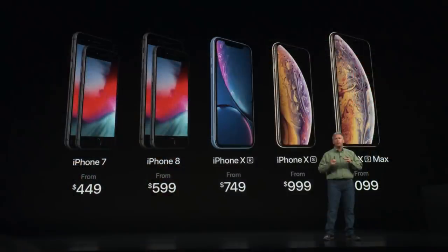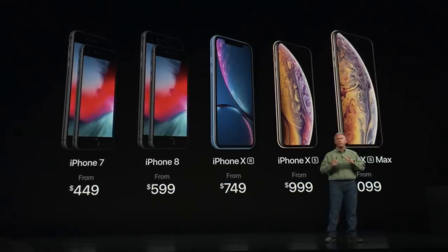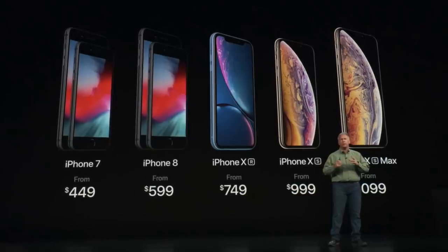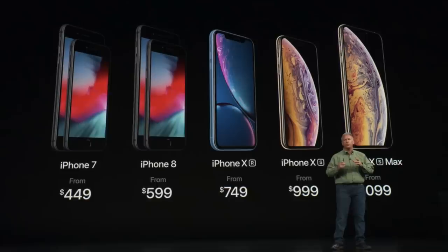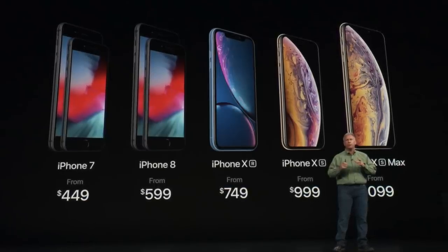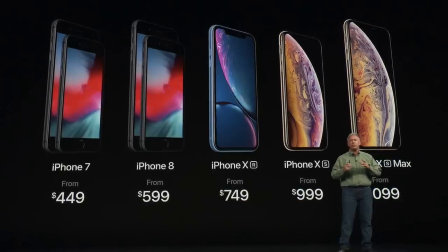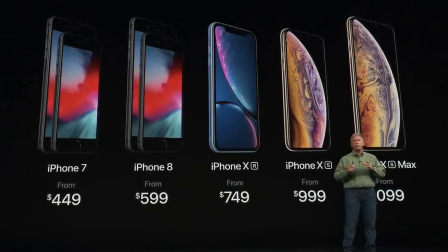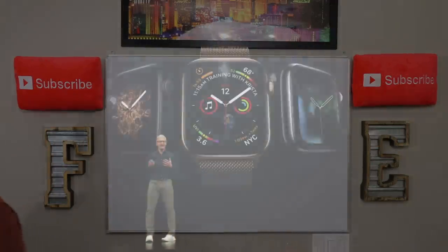As far as the iPhone lineup now: you have the iPhone 7 coming in at $449 starting, iPhone 8 starting at $599, the iPhone XR starting at $749, the iPhone XS starting at $999, and then the iPhone XS Max starting at $1,099. As far as the specs on those last two phones, they're pretty much identical except the screen is ridiculously massive on the iPhone XS Max.